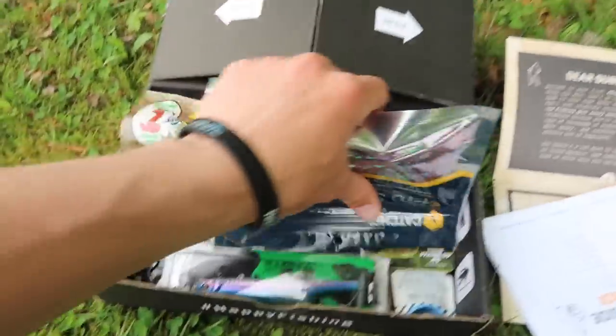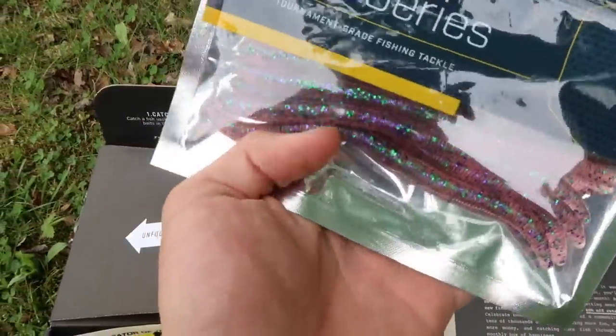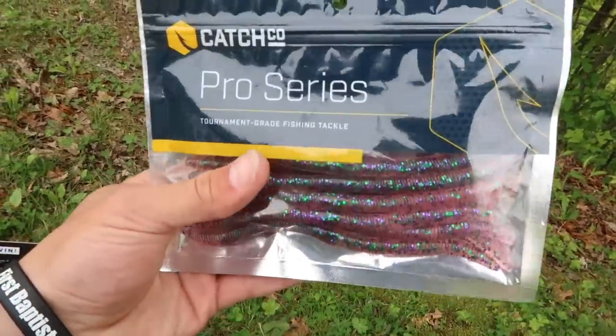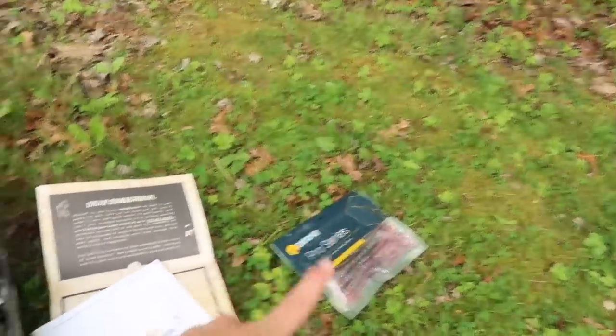First thing you get is your little guide that shows you how to use each bait. First thing you pull out - we got wacky worms. It looks like maybe cotton candy color. Wacky worm is like one of my number one fish catching baits, one of my favorite baits to catch fish. Starting it off good.